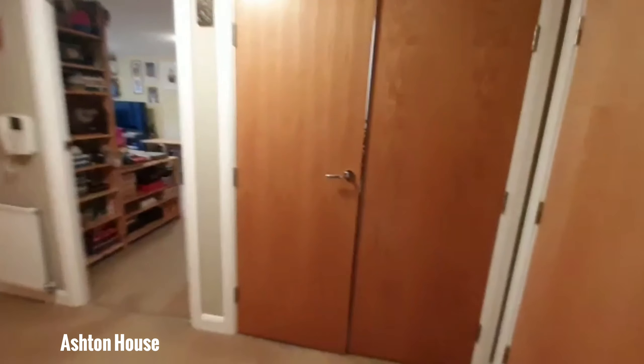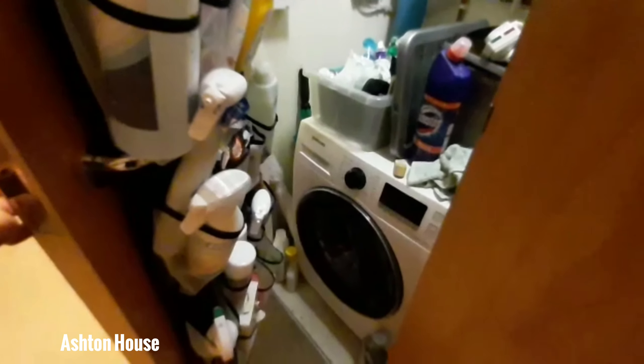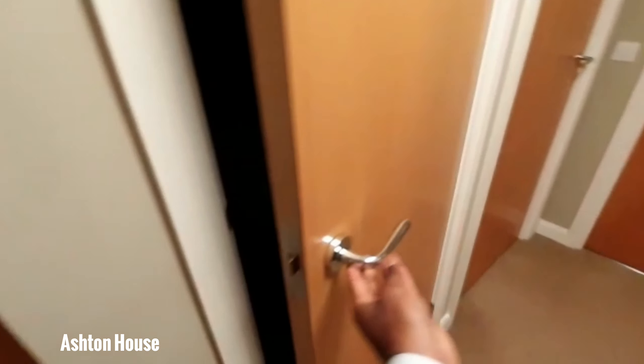Leading back into the hallway and the front door, I'll take you into the double doors where you do have the boiler and washing machine set up. And the next cupboard on the left is just a small cupboard space, enough to put any items that you want.